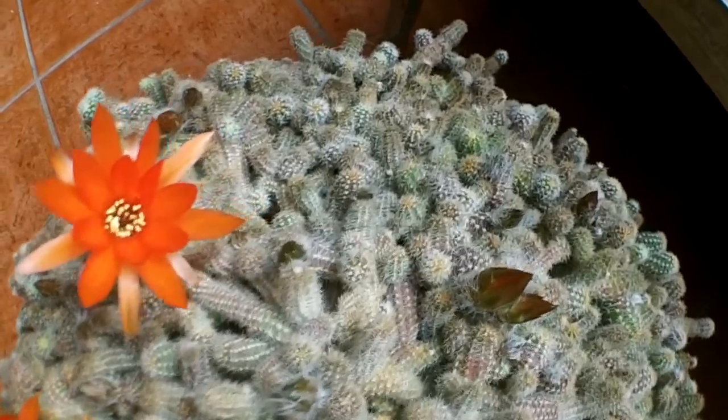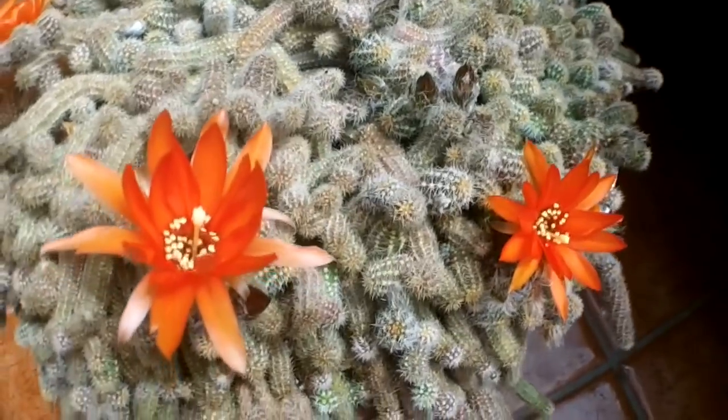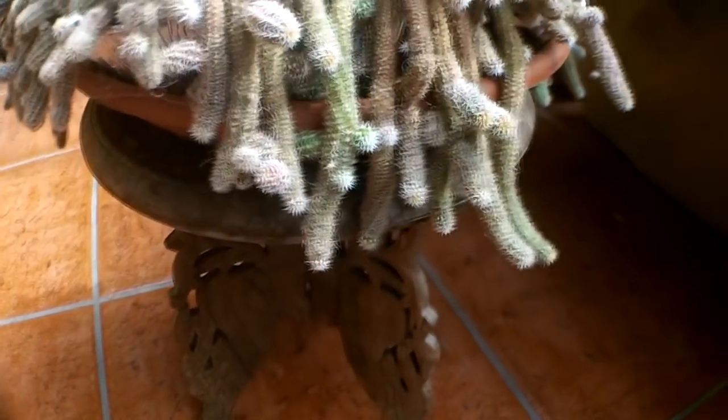This cactus is very common and you often see it in people's collections. It's very unusual because it has long hanging stems, and the reason it's commonly called the peanut cactus is because the little stems actually do resemble peanuts — when they're in the shells, anyway.